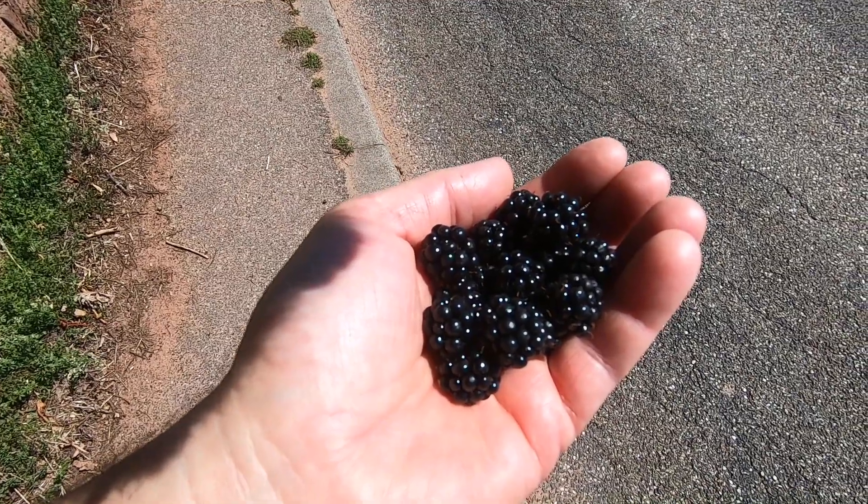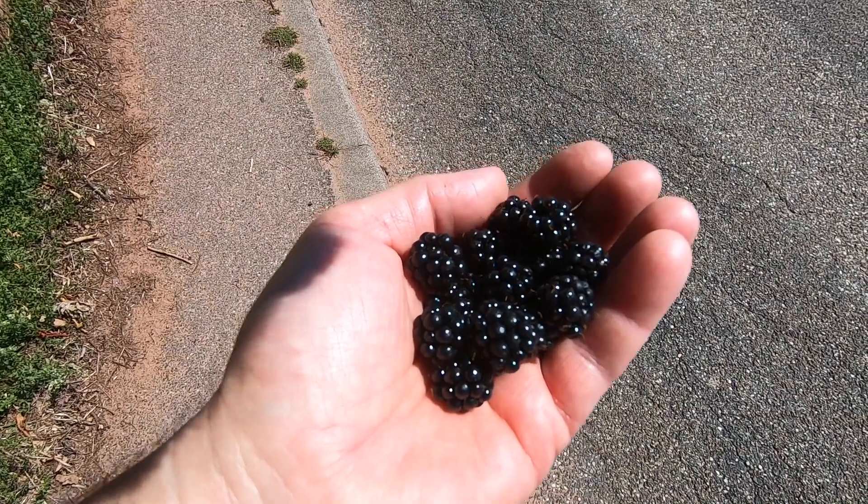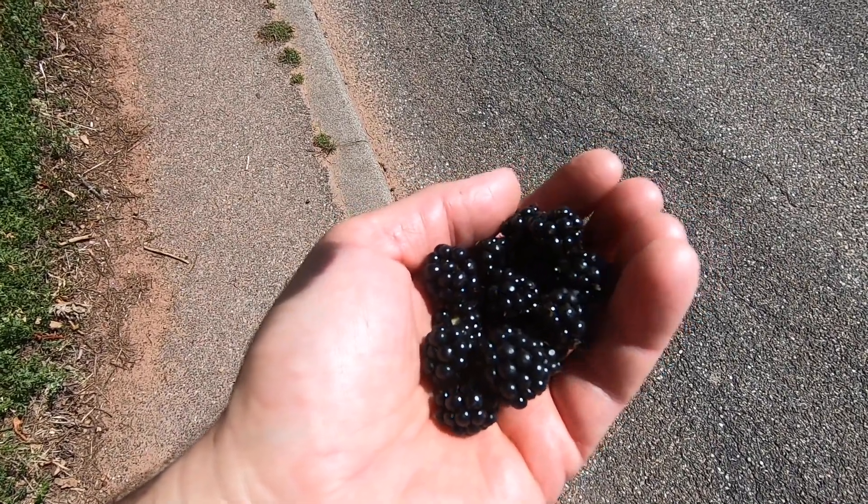I just found a really nice blackberry bush on the side of the road and I can never resist a handful of freshly picked blackberries.